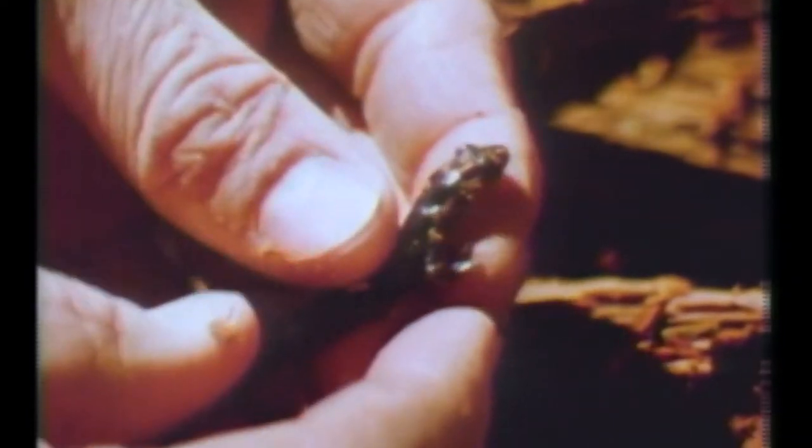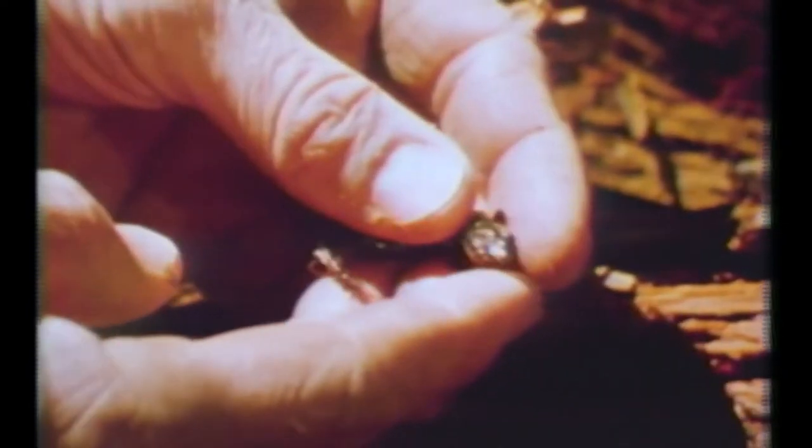If we were to go to a place like Indian Gap, a mile and a half west of Newfound Gap, and turned over a half a dozen rocks, the chances are very good that we would find the red-cheeked salamander. Some scientists call it the Jordan's salamander. This animal is about three to three and a half inches long when full grown. It's mostly black, except the cheeks are an orange or red color. This particular salamander occurs nowhere else, and that's rather unusual for a salamander to have such a limited range.